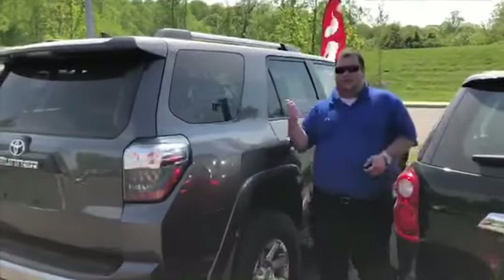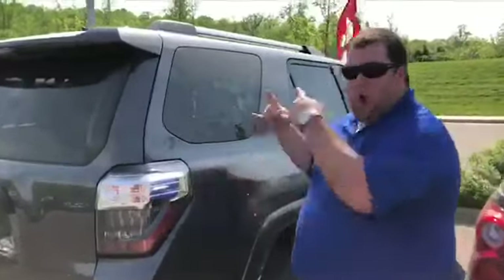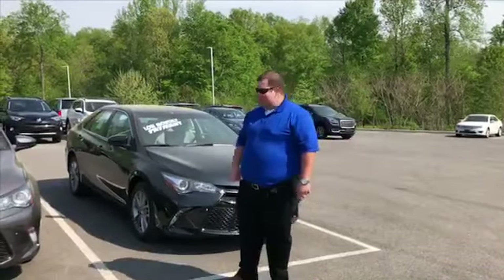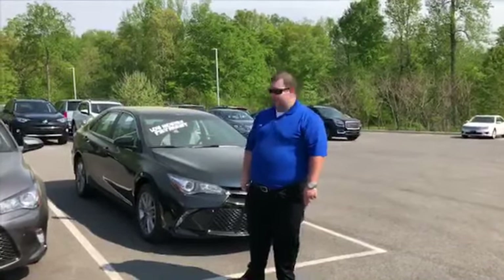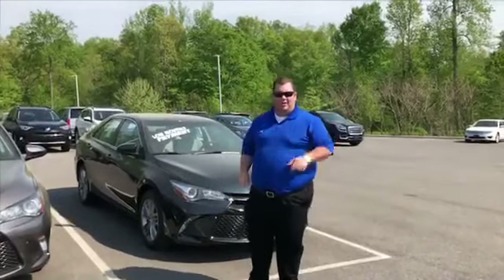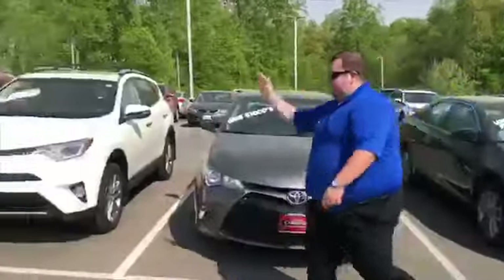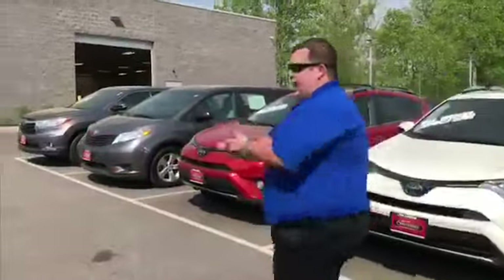Check out this '14 Toyota 4Runner Trail with a totally wicked Maryland flag decal on both back windows, under 30 grand. Is peace of mind something you're after? How about a Toyota Certified Used Vehicle? That's right — seven-year, 100,000-mile powertrain. You asked for it: certified Camry, certified RAV4, certified Sienna, and a certified Highlander Hybrid XLE.